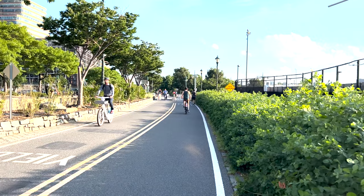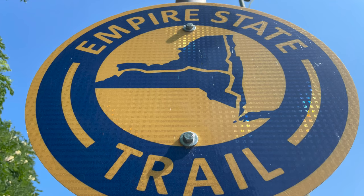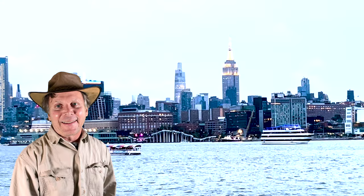Here's a bonus tip: there's a fantastic walking and biking trail that runs right past Little Island. It's called the Empire State Trail, or the Hudson River Trail. It runs all the way from 59th Street down to Battery Park.